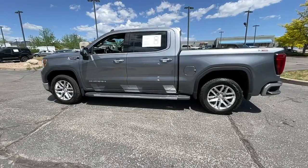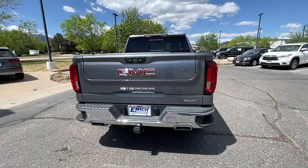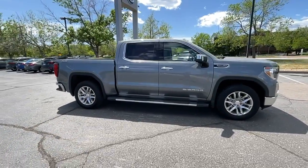Looking for your dream car? It could be the 2022 GMC Sierra. With less than 5,000 miles on the odometer, this vehicle provides excellent value. Take every journey in stride in this capable, well-equipped Sierra.